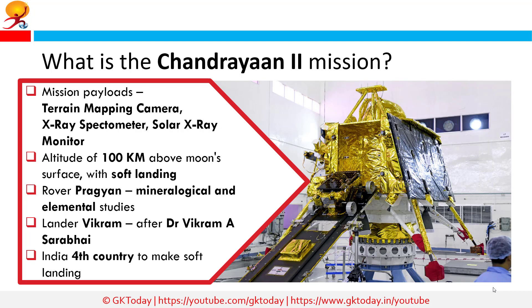The orbiter will be deployed at an altitude of 100 km above the surface of the Moon. The lander will then separate from the orbiter and execute a soft landing on the surface, unlike the previous mission which crash-landed near the lunar pole. The lander, rover, and orbiter will perform mineralogical and elemental studies of the lunar surface. The rover is named Pragyaan, and the lander is named Vikram, after Dr. Vikram Sarabhai, the father of the Indian space program.